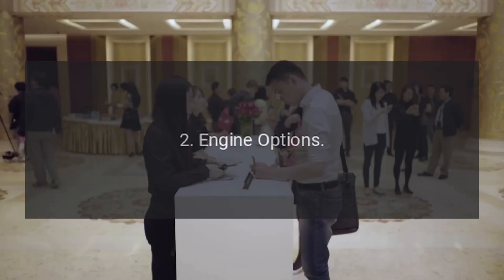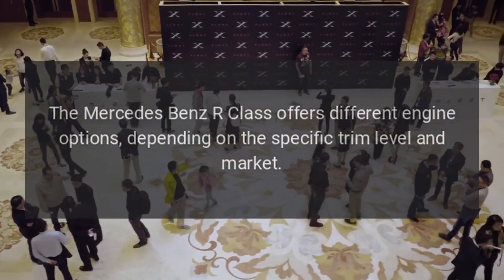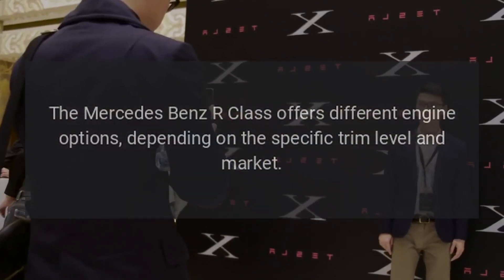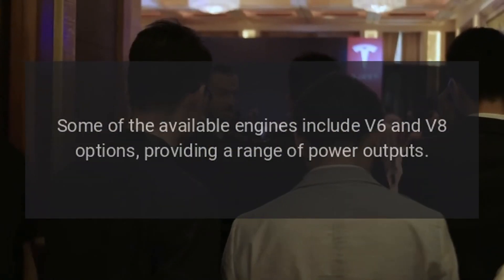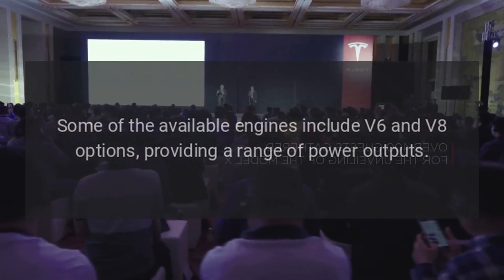Engine Options: The Mercedes-Benz R-Class offers different engine options depending on the specific trim level and market. Some of the available engines include V6 and V8 options, providing a range of power outputs.